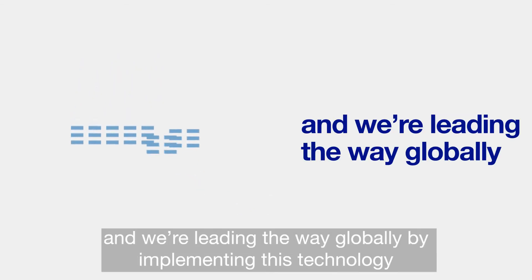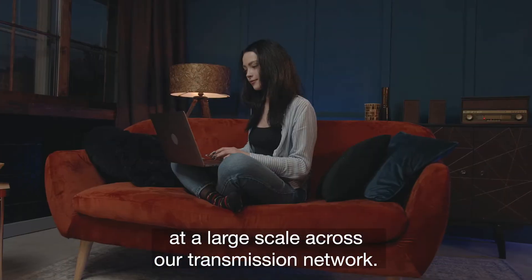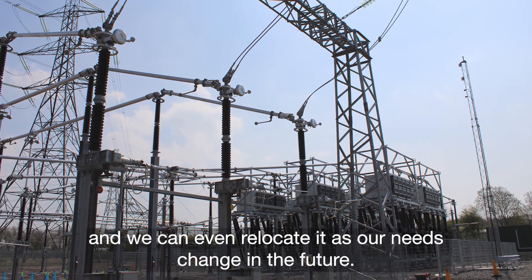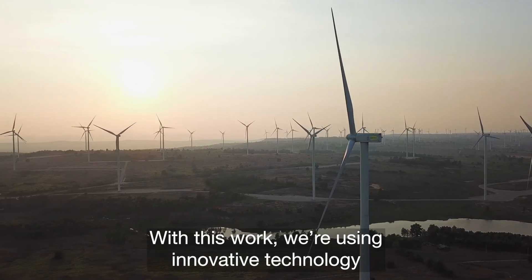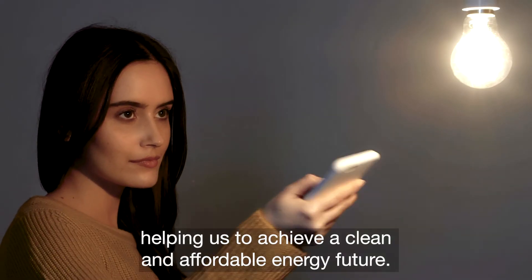And we're leading the way globally by implementing this technology at a large scale across our transmission network. Because the technology is modular, it's quick to install, easy to scale, and we can even relocate it as our needs change in the future. With this work, we're using innovative technology to maximise the use of our networks, helping us to achieve a clean and affordable energy future.